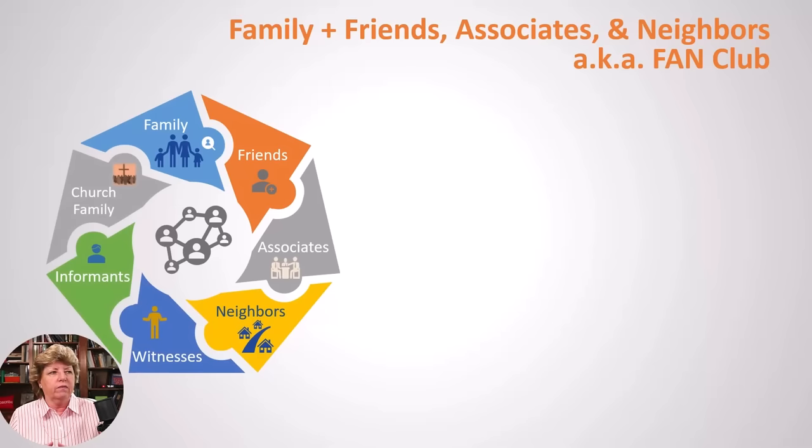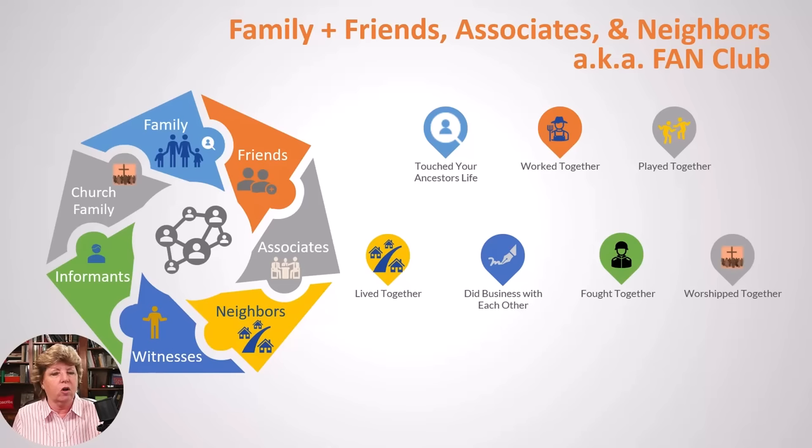Let's talk about the family, friends, associates, and neighbors — the FAN club. Thank you to Elizabeth Schoen-Mills for that acronym. Together, the FAN club plus the family are all the people that touched your ancestor's life: family, friends, associates, neighbors, witnesses, informants on documents, your church family. They worked together, played together, lived together in the same neighborhood. They may have done business together, fought in the military together, and probably worshiped together. We don't stop with just our ancestor and the immediate family — we really need to look at all the witnesses, informants, and neighbors that touched our ancestor's life.